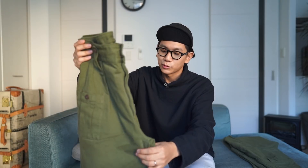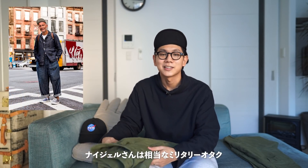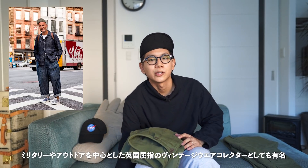この間、銀座にお買い物に行った時に、ナイジェルケーボンが入っている商業施設があって、そこにフラッと立ち寄ったんですよ。その時に、この生地を触れた瞬間にやばいと思いまして、ちょっと生地がかなり特徴的でして。こちらがナイジェルケーボンオリジナルのヴィンテージツイルという生地を採用しております。もともとデザイナーのナイジェルケーボンさんというのが、相当なミリタリーオタクの方でして、ミリタリーとかワークのヴィンテージコレクターでもあるんですよね。